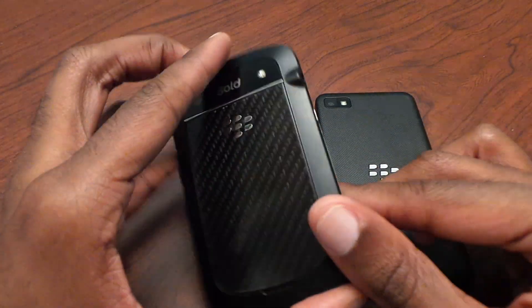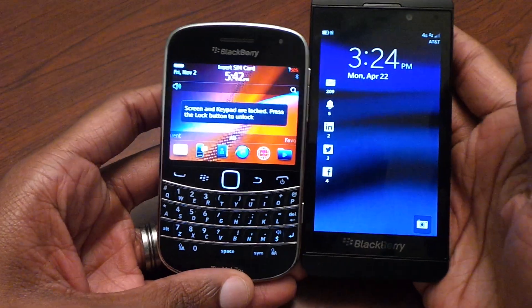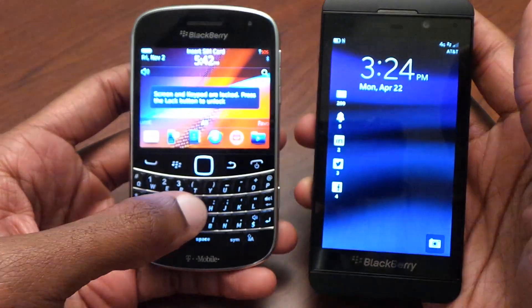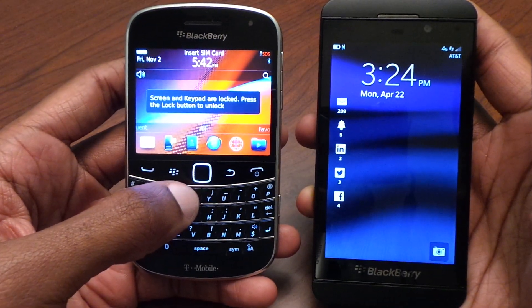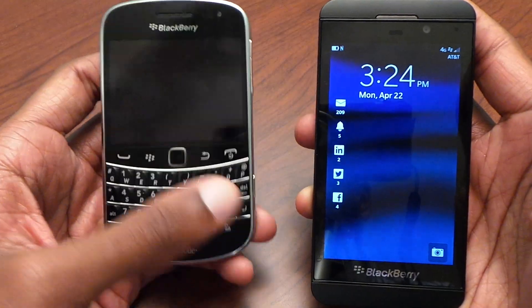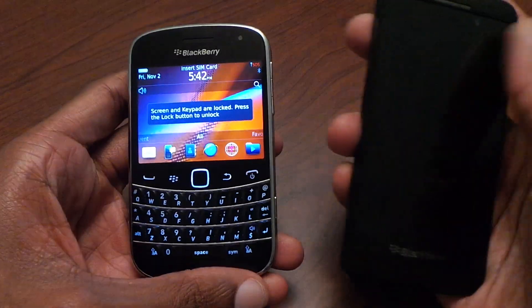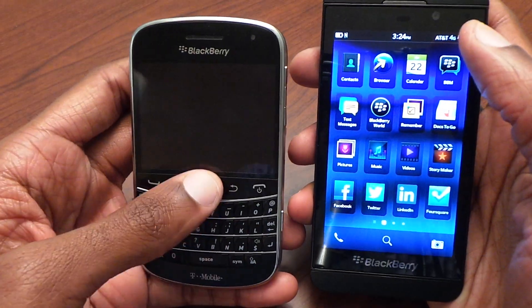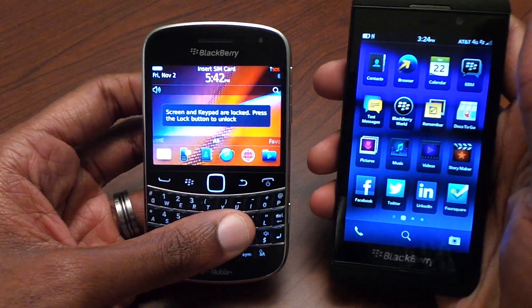First off, we're going to start with the hardware and design. Looking at the hardware and design of both of these, it's a pretty drastic difference. The 9900 has BlackBerry OS 7 on it, and it still has a touch screen, but obviously the screen is much smaller — about 2.7 inches compared to the 4.2-inch screen on the Z10.